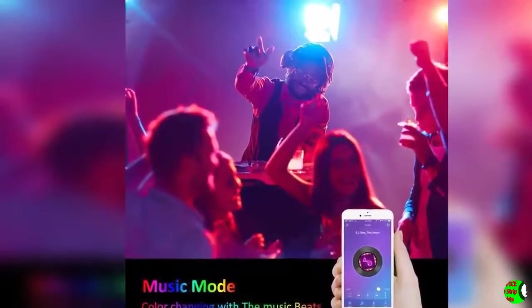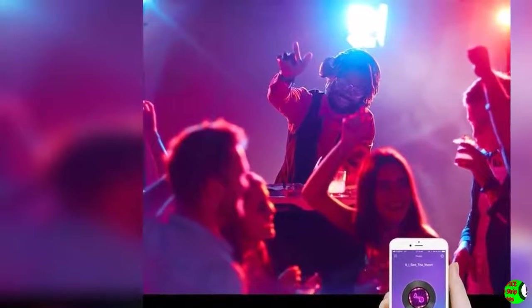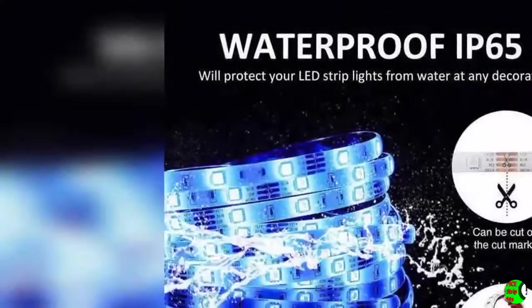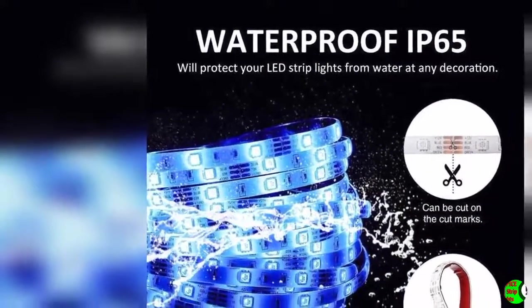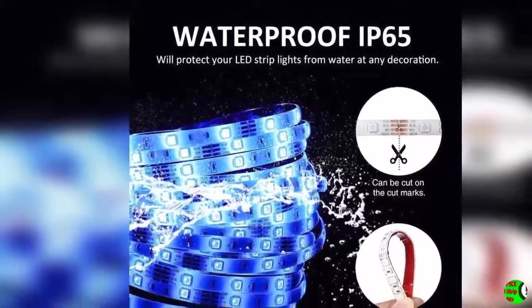Wi-Fi Control via App: the Magic Home app can control the LED strip lights to turn on/off and change color and brightness. With the mobile app, you can select all colors. You can also DIY your favorite colors by mixing several colors together and saving them for later use.